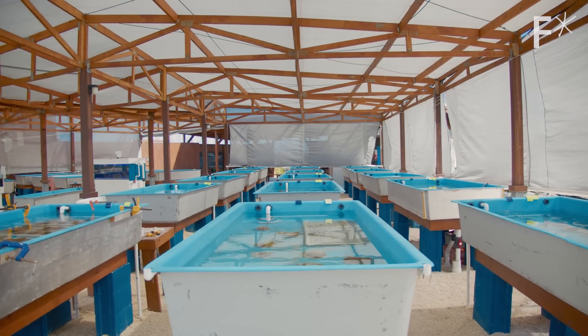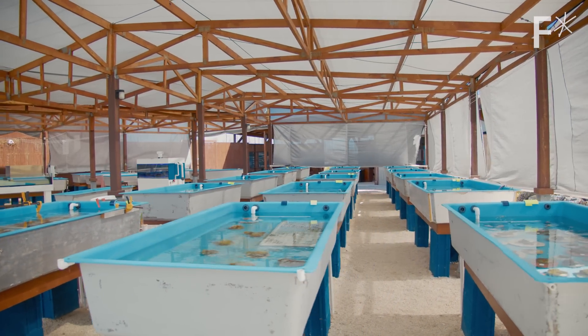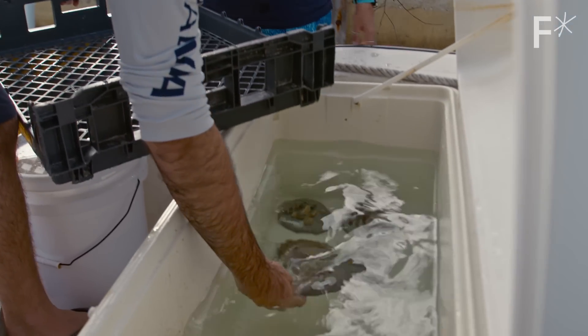Over the course of 6, 12, or 24 months, the corals grow in our raceway tanks before they are then outplanted into the reefs.